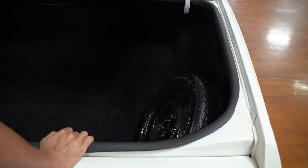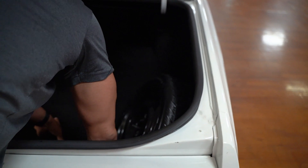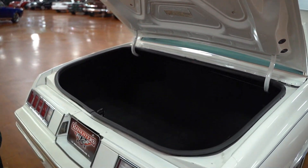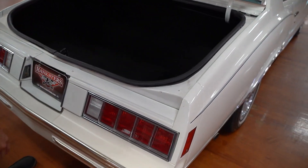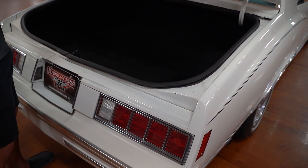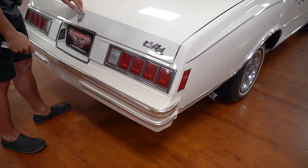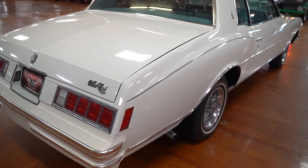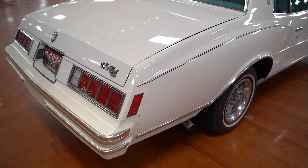Checking out the trunk — it's carpeted. There is a spare in there, though I don't see a jack. The trunk is really nice, really clean in there. I don't know if too much has ever been put in there — maybe with the exception of some groceries. You do have your hideaway lock on the deck lid, and it does function. Tail lights and reverse lights are in good shape.